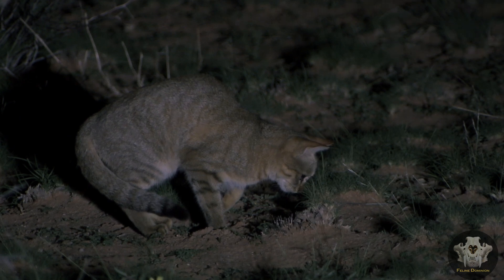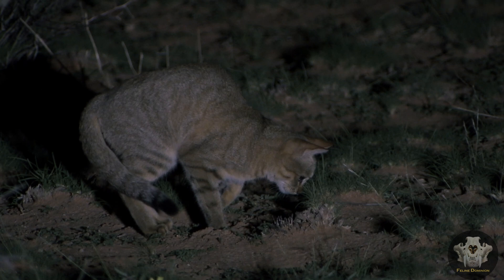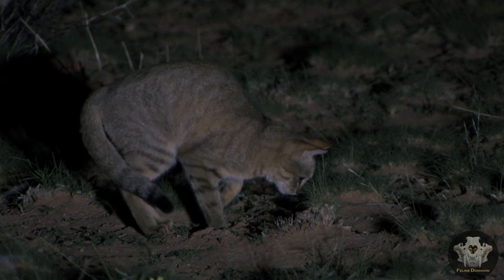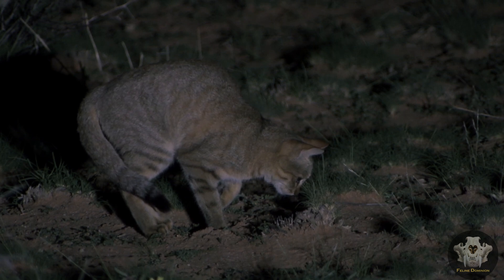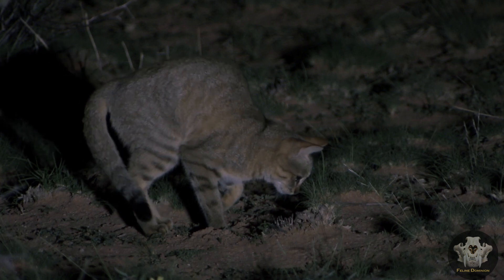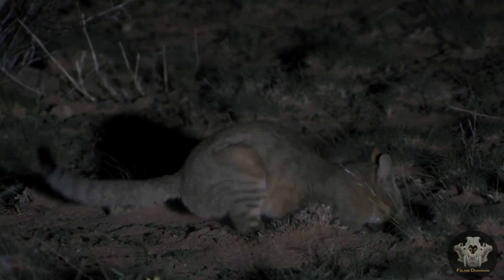Conservation Status. Currently, the African wildcat is listed as Least Concern by the IUCN, but this status doesn't tell the whole story. The biggest threat to their survival is hybridization with domestic cats, which can dilute the genetic purity of wild populations. This hybridization is particularly prevalent in areas where human populations encroach on wild habitats. Additionally, habitat loss and hunting in some regions also pose risks to their populations.